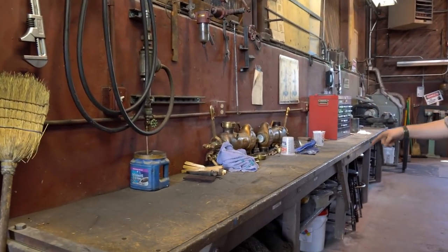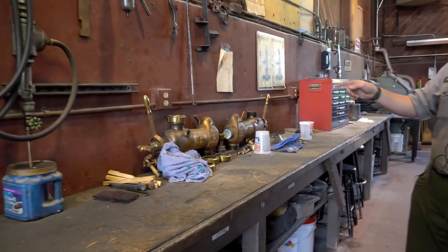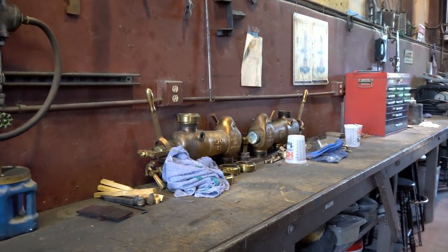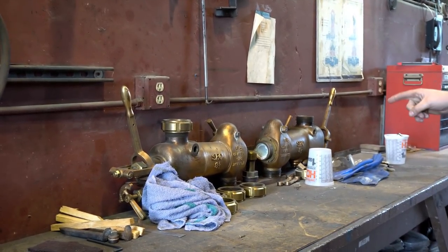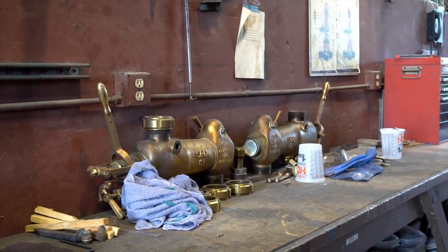Here are our injectors — we have four of them. We put two on the engines and then the other two are the ones we rebuild throughout the summer. We can tag them out, put them right back on the engines, take the old one off and rebuild those. These are the ones that ran last year, that's why they look dingy and dirty.